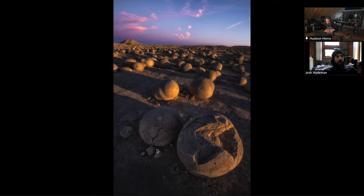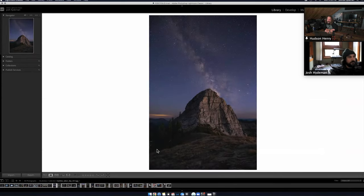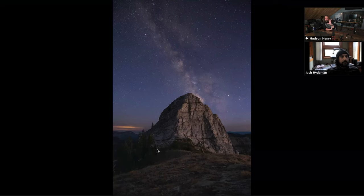Most of these images are a single exposure, especially for shooting for magazines — they really want a single exposure. Well, if you explain what you did, nobody's going to have a problem with it. I remember I did a fire-lit shot with the moon rising in Zanzibar — two people sitting by a fire on the beach, I put a speed light with an orange gel to match the fire and lit them for an instant, then left it open to expose the moon. The editor said 'we don't do composite photos' and I said 'it's a single frame.' When I explained it, they were totally fine with it.